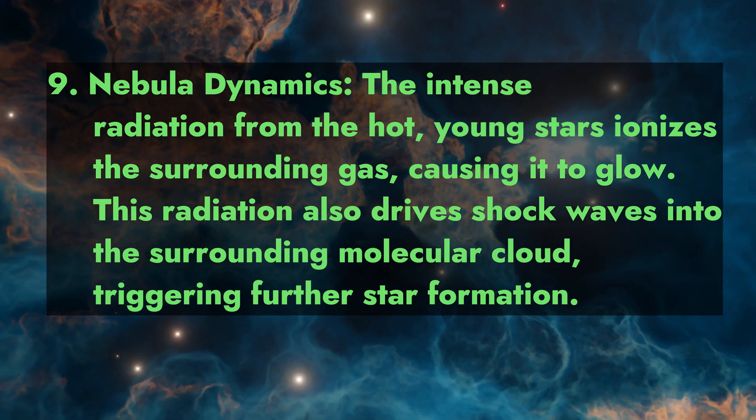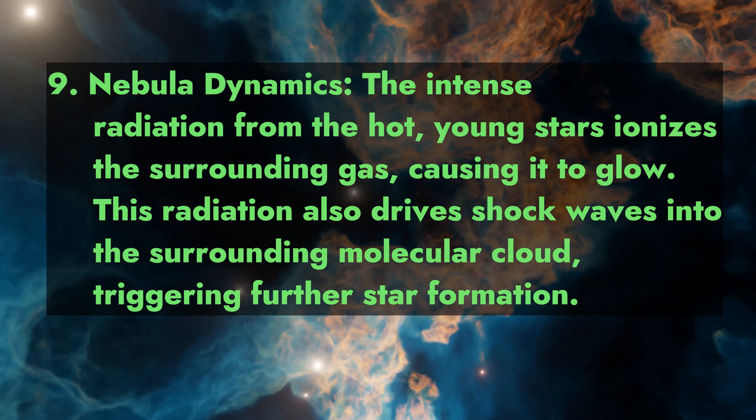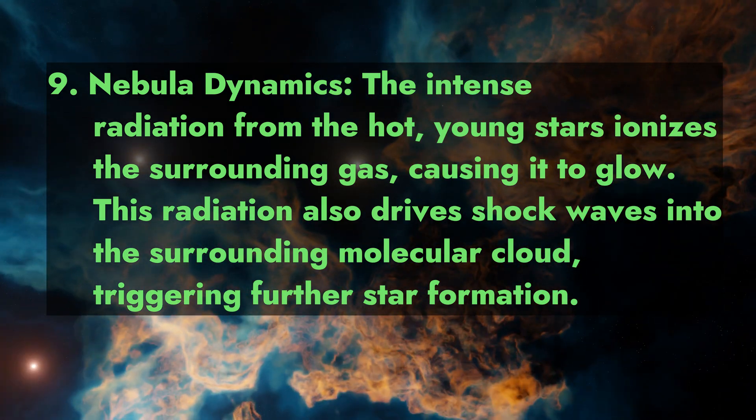Fact 9: Nebula dynamics. The intense radiation from the hot young stars ionizes the surrounding gas, causing it to glow. This radiation also drives shock waves into the surrounding molecular cloud, triggering further star formation.